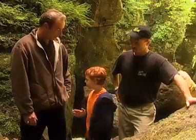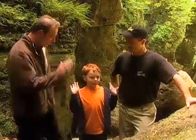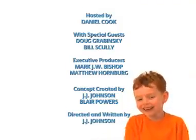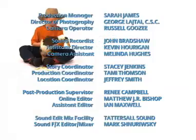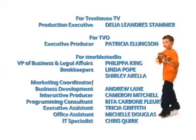Thank you so much, Doug and Bill, for exploring caves with me. It was so much fun. We had fun too! Good job, buddy. Bye.